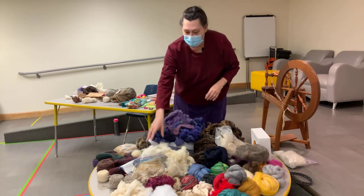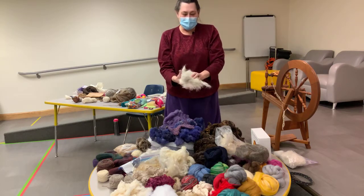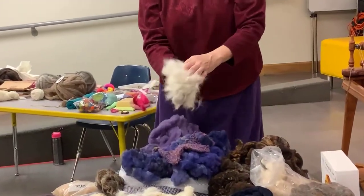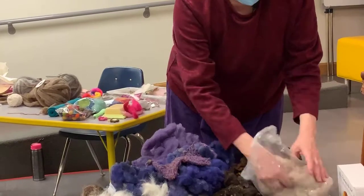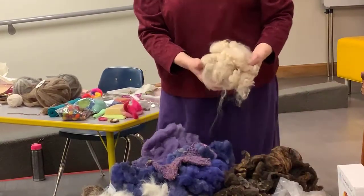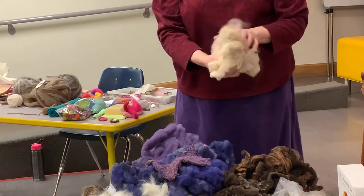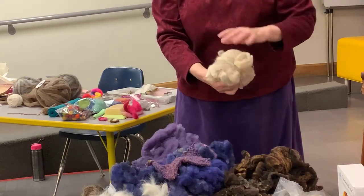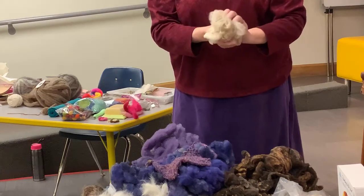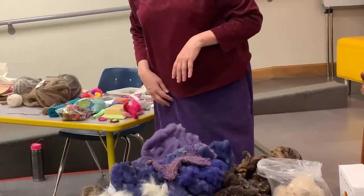Besides wool and plant fibers, we also have stuff like dog — if you have a fluffy dog, you can save that hair when they blow their coat in the spring and make yarn with it. We've also got alpaca. There are a lot of places here in Utah that raise alpaca. Blue Moon Alpacas is up in the mountains and that's where this came from — it's from a baby and has very fine crimp. It's very soft and would be great for a baby blanket.